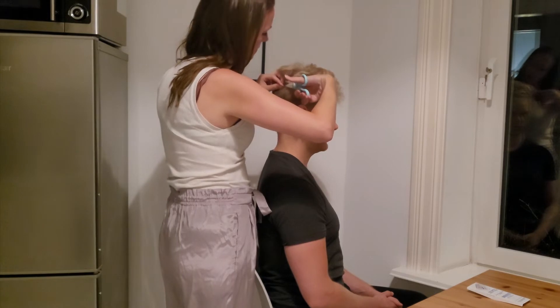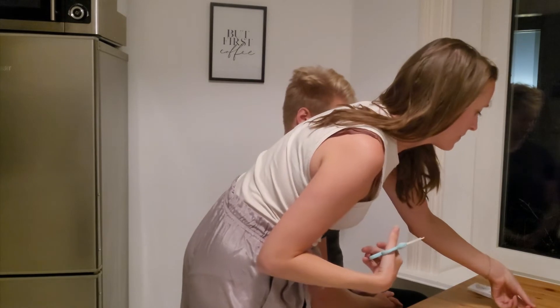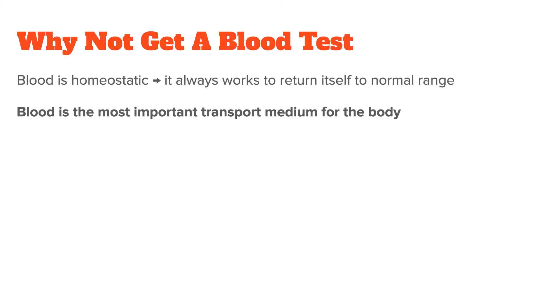But before we do that, let's talk about why to get a hair analysis instead of a normal blood test, which can be very misleading. The reason for this is that blood is homeostatic, meaning it will always work to return itself to a normal range. That's because blood is the most important transport medium for the body — it's prioritized over tissue because it transports oxygen, so it needs to flow efficiently to reach all the organs in your body.